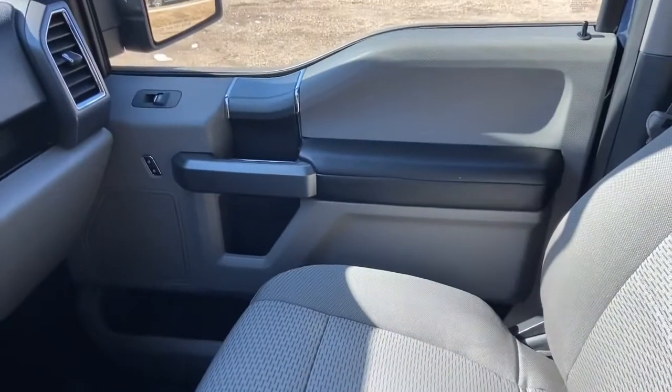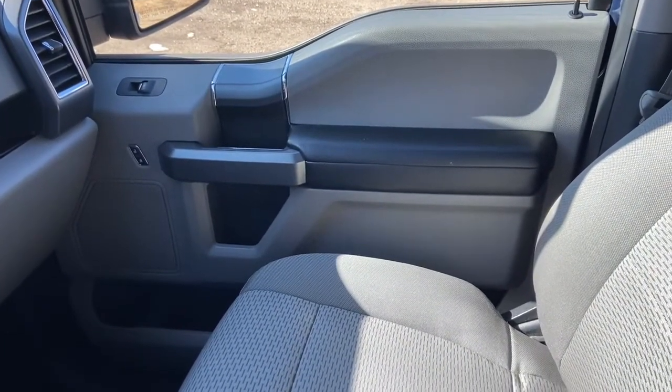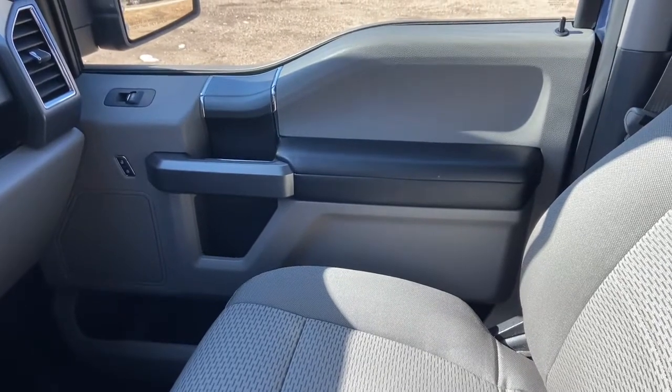Once again, if you have questions about this F-150 please get in touch at WaterlooFord.com. My name is Lindsay and thank you for watching.